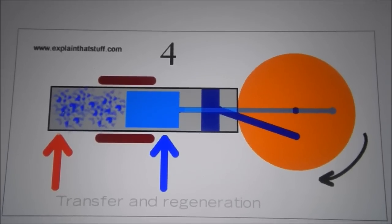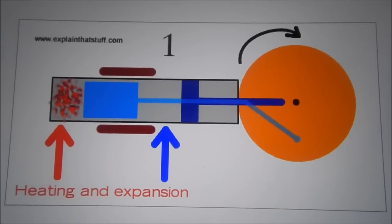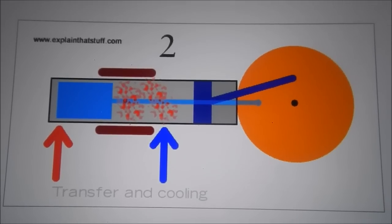Cooling and compression: Now the gas arrives in the coldest part of the cylinder by the heat sink. Here it cools and contracts, giving up some of its heat, which is removed by the heat sink, and both pistons move inward.